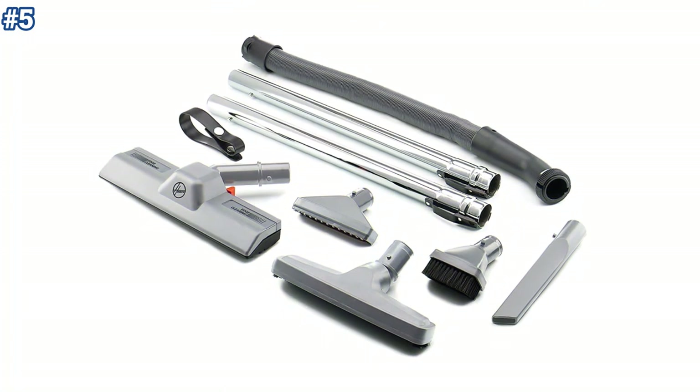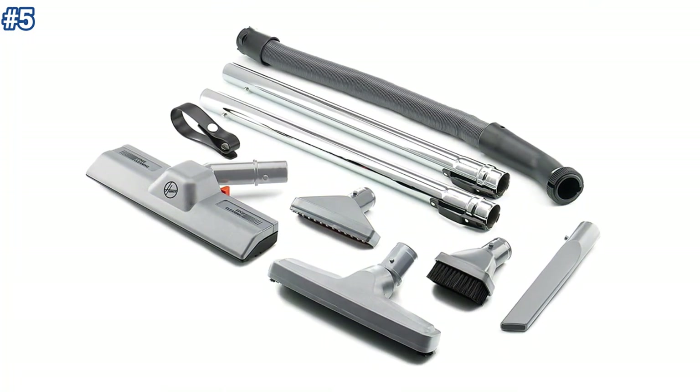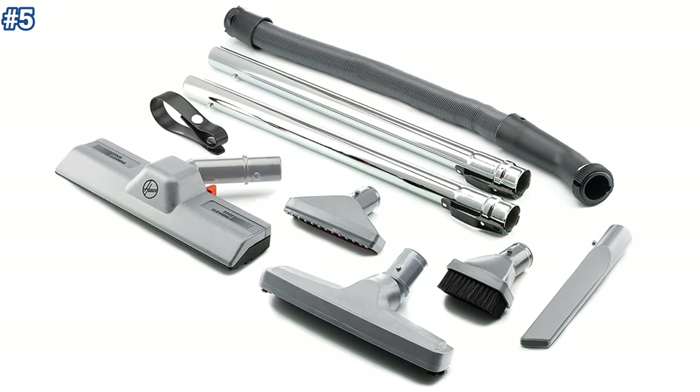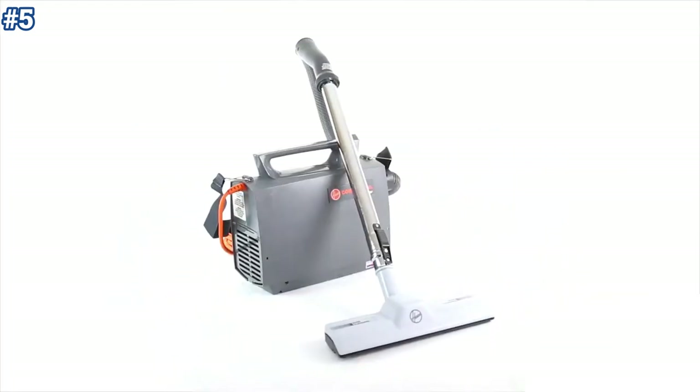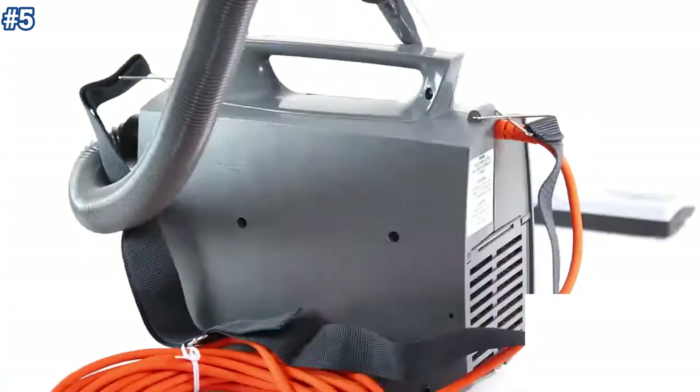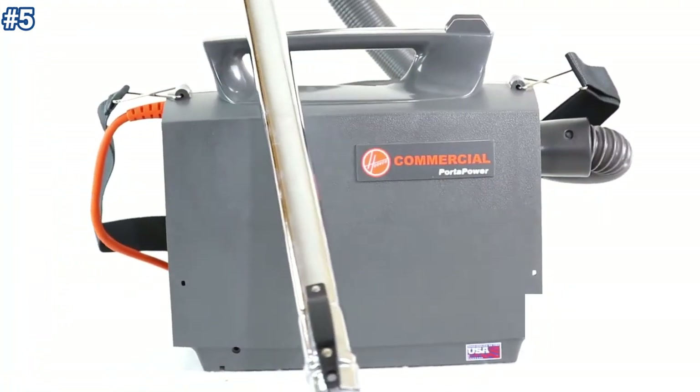The lightweight build, extra accessories, and solid cleaning performance all combine for a vacuum that could be beneficial for mostly commercial usage. The commercially designed elements make this less than ideal for home use, but for the right user it's a great value.